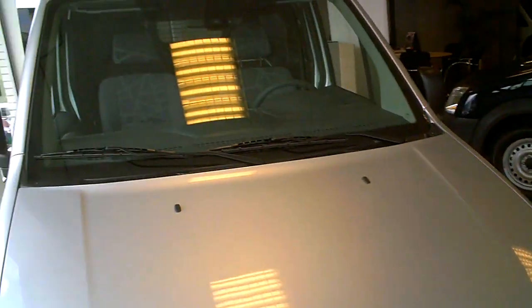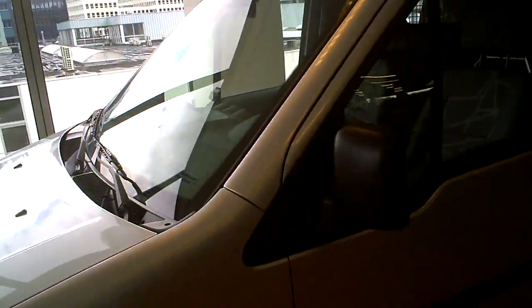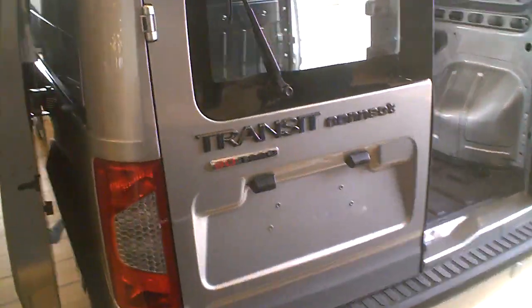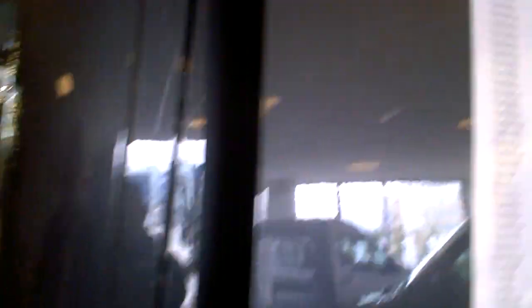That's a big one. Transit Connect — you probably know this one. Transit Connect, it's a small van, not bad. Fuel consumption and CO2 — that's not bad.